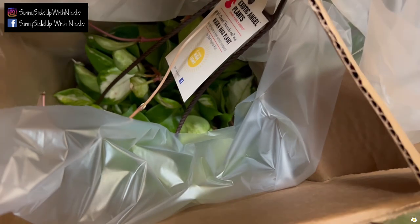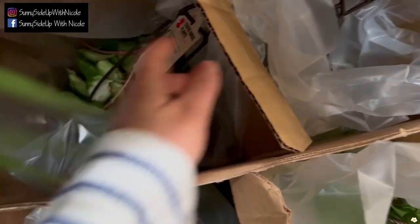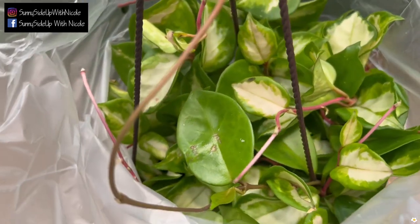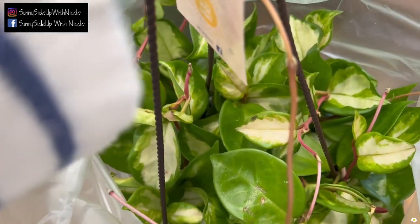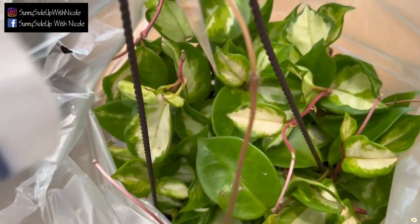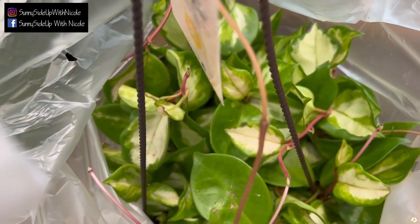They also have — oh, this is a Hoya crimson princess! It's looking very nice. I have seen Hoya crimson princess at Lowe's in the last couple of shipments, so if you're looking for them, definitely check out Lowe's. I think Custom Farm just keeps sending them to Lowe's lately.